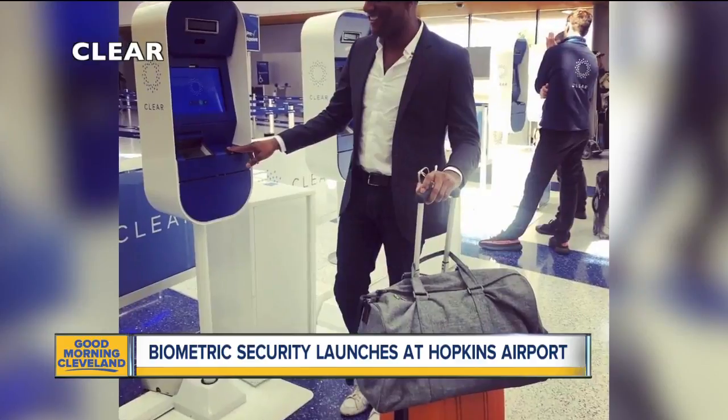Cleveland is the 28th airport in the country to get these CLEAR pods. But they're not just going to be at airports — they're also going to be at sporting venues, including Progressive Field during MLB All-Star Week. Live in Cleveland, Jesse Schultz, News 5.